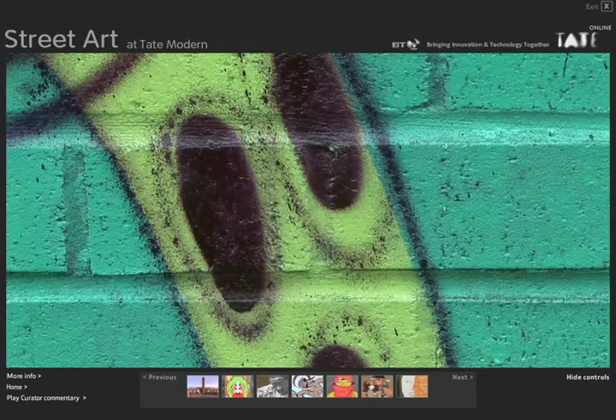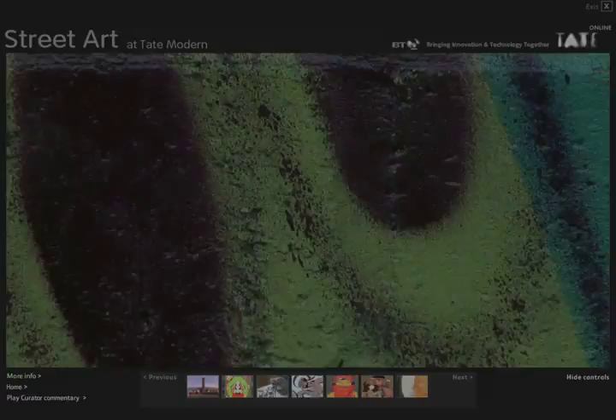There is also a commentary from the curator of the show, Cedar Lewison. He talks about each one of the works. Let's have a listen.